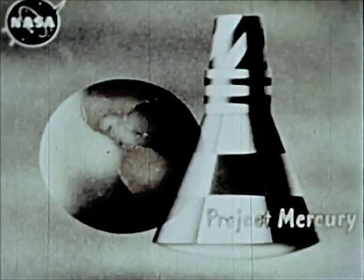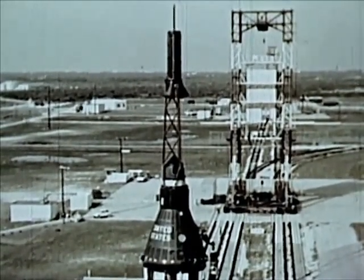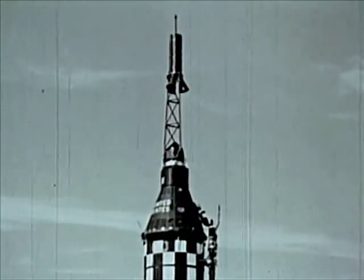This is Mercury Redstone 1, MR-1, ready for launch at Cape Canaveral, Florida, launch complex number 5.